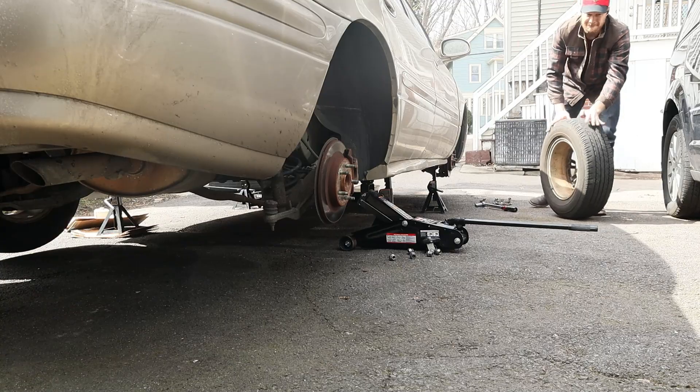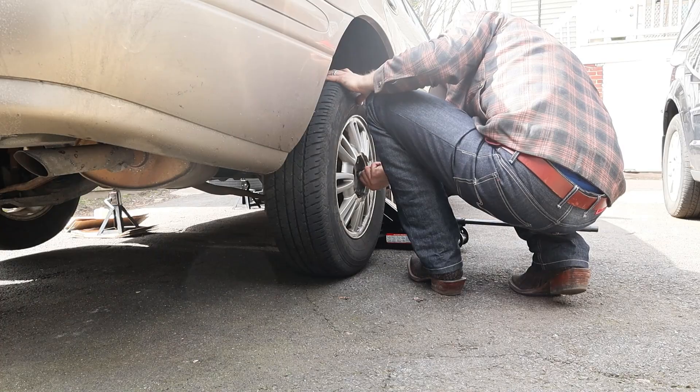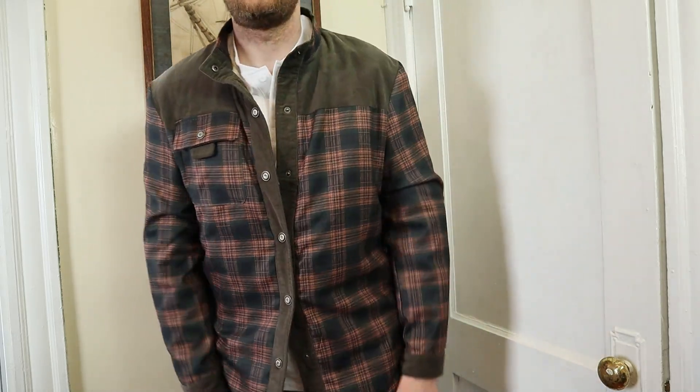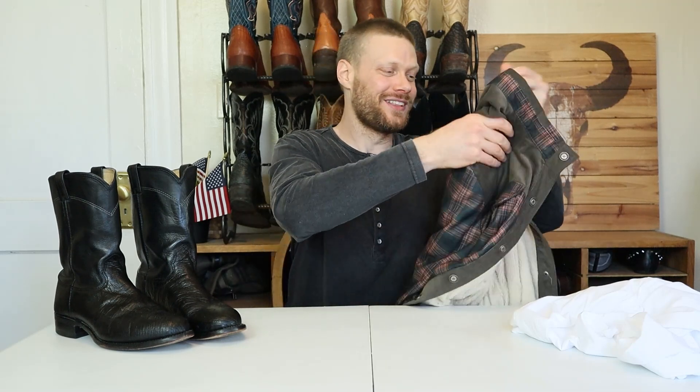It has a shearling sort of fabric on the inside which is very warm. The only thing I'm not so much a fan of is that, like many jackets from global retailers, the buttons are backwards from what we're used to here in America, so it takes a minute to get used to. But once I get it on I really like wearing it — I'm gonna be wearing this one a lot.